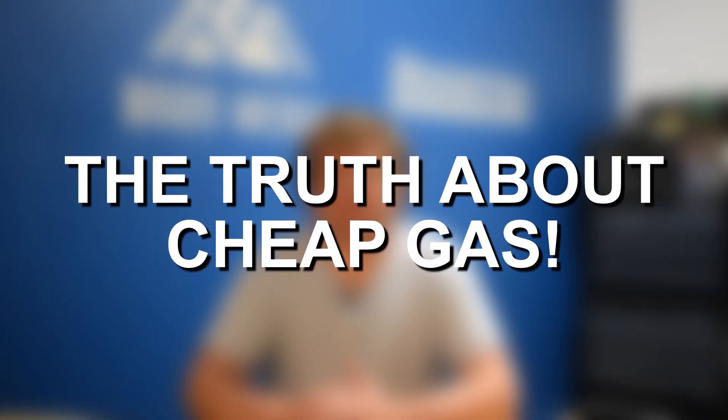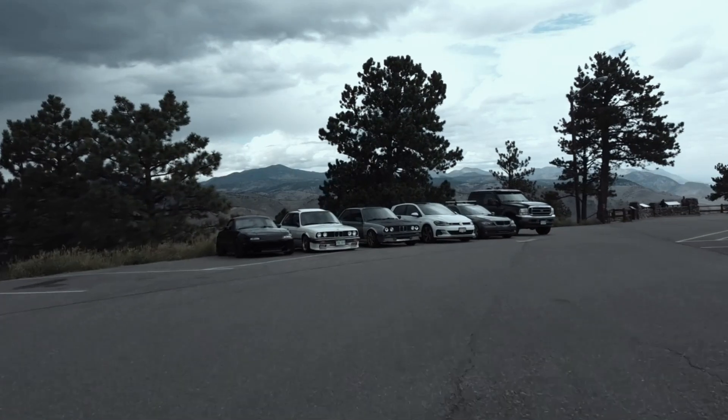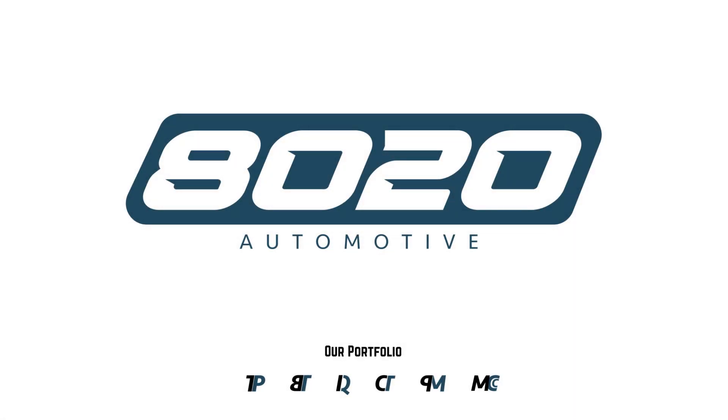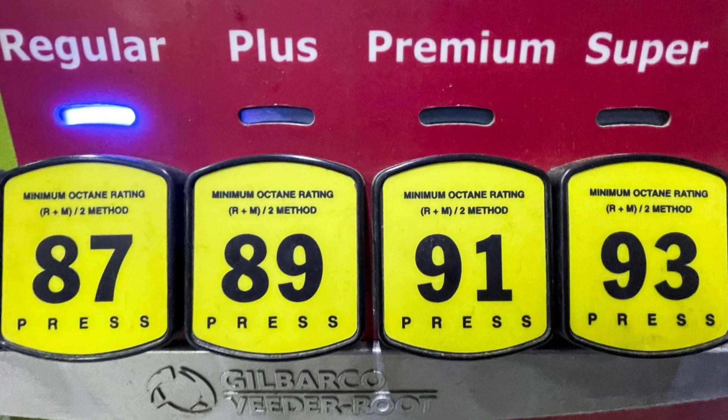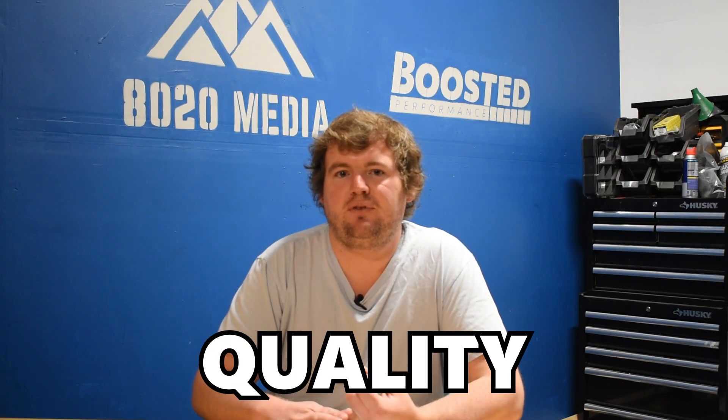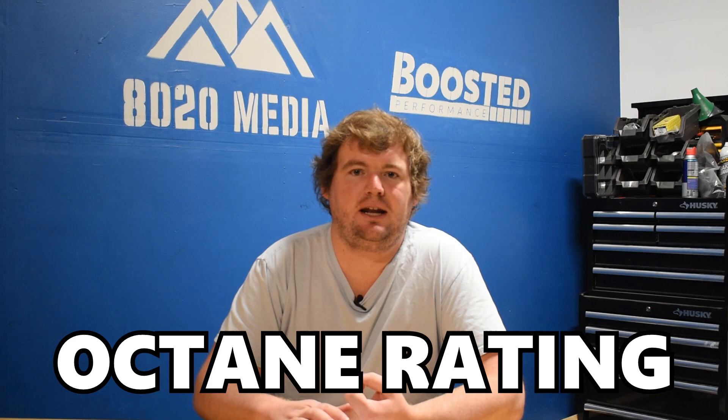Hey everyone, this is Zach with 8020 Automotive, here today with a video on the truth about using cheap gas in your vehicle. A lot of the times you might hear people throw around the terms cheap gas, premium, or high quality gases. So what does that really mean? There are three different ways to break down cheap gas or higher quality gas: looking at the actual price, the actual quality of the fuel, as well as the octane rating.